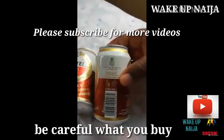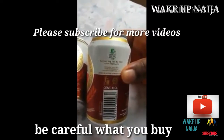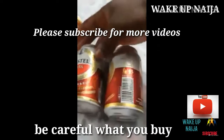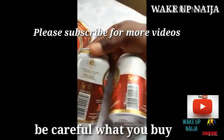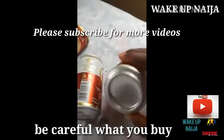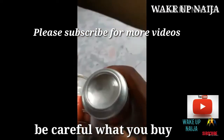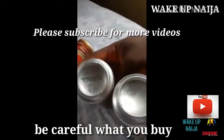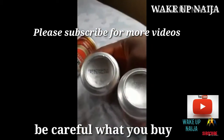Now look closely — you'll notice the NIS mark of quality on the fake is done in green and black print, as opposed to the original which is done in gold. Please be careful. You can also notice the print underneath is not as legible as the original — there is a clear difference.